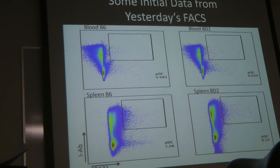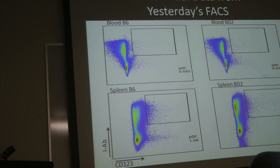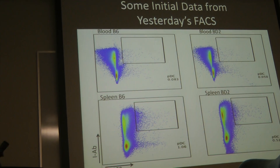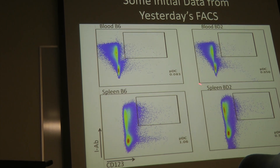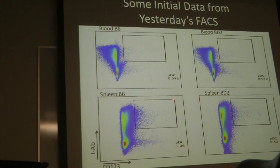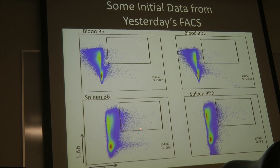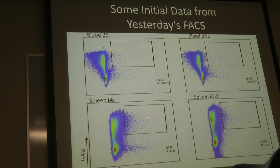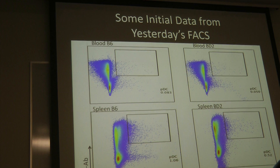This is a quick gating from yesterday's results — CD123 versus IAB. According to that first paper, this gating is probably all wrong. But the double positives would be right in here, and it just doesn't seem to be a real clear population.